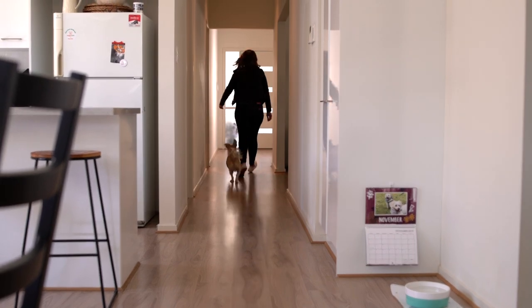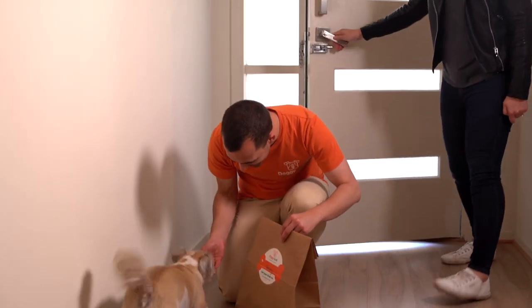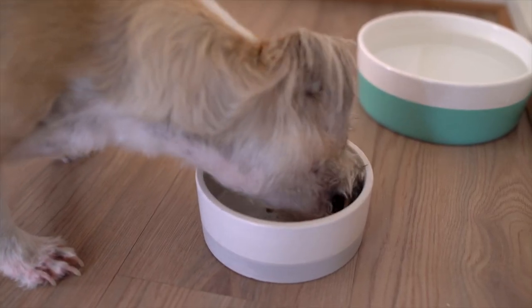He gets his food delivered every fortnight — we're greeted on a Sunday morning with it. The amount we've saved in him having to go to the vet for stomach issues, it's well worth it. Knowing that he is eating healthy is priceless to us, and the convenience of having it delivered every fortnight means we never forget.